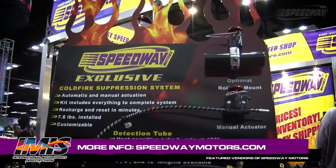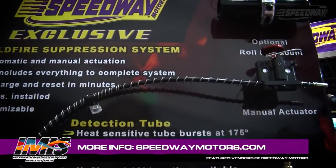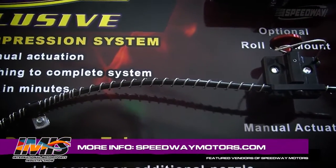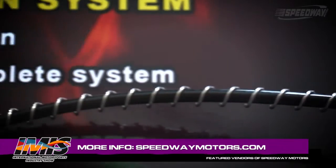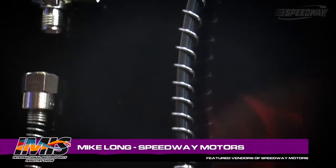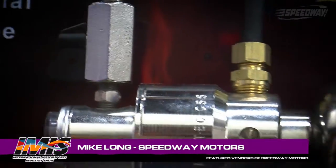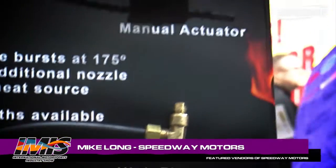One of the key features associated with it is this detection tube. What's unique about it is you route this anywhere in the vehicle that you think you need to be protected. And anywhere that it senses 175 degrees, it actually bursts in that location and becomes a nozzle. So you have a nozzle directed at that heat source, and it's really going to work well.